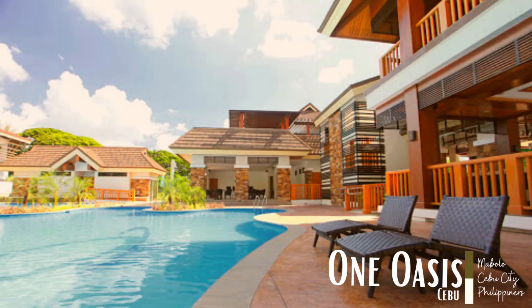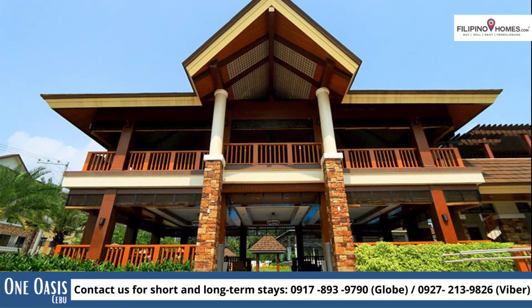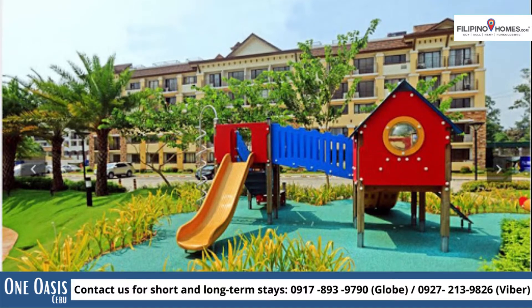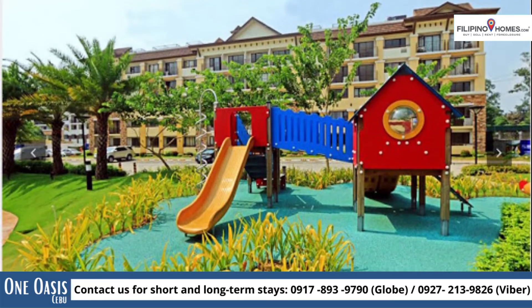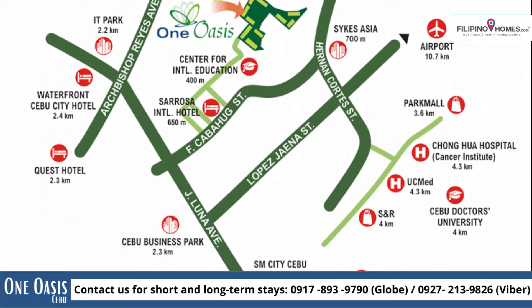When you're in a bustling city like Cebu, you'd be looking for three things in a home: location, amenities, and a reasonable rate. Well, you'll find all that and more in this resort-style condo living community, nestled between the cities of Cebu and Mandaue — One Oasis Cebu.